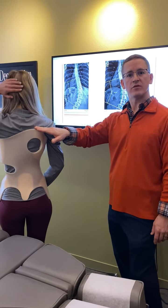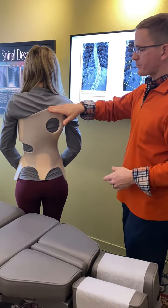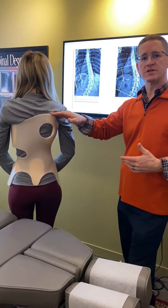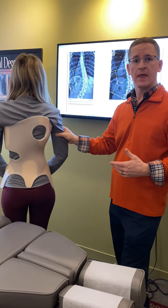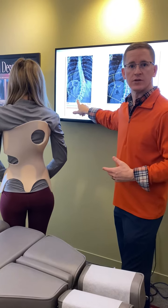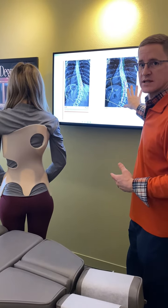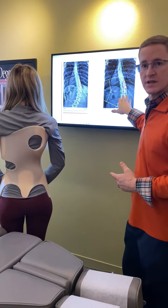What I wanted to show everybody today is an example of a ScoliBrace and what it's capable of doing for somebody in their 20s. We've got scoliosis that advanced quite a ways into the 40-degree mark, and so far over the last six months it has come down into the 30s.